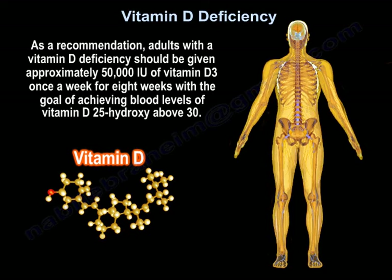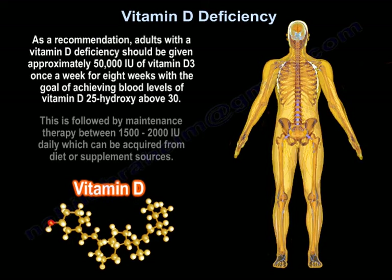Adults with vitamin D deficiency should be given approximately 50,000 international units of vitamin D3 once a week for 8 weeks, with the goal of achieving blood levels of 25-hydroxyvitamin D above 30. This is followed by maintenance therapy of 1,500 to 2,000 international units daily, which can come from diet and supplement sources.